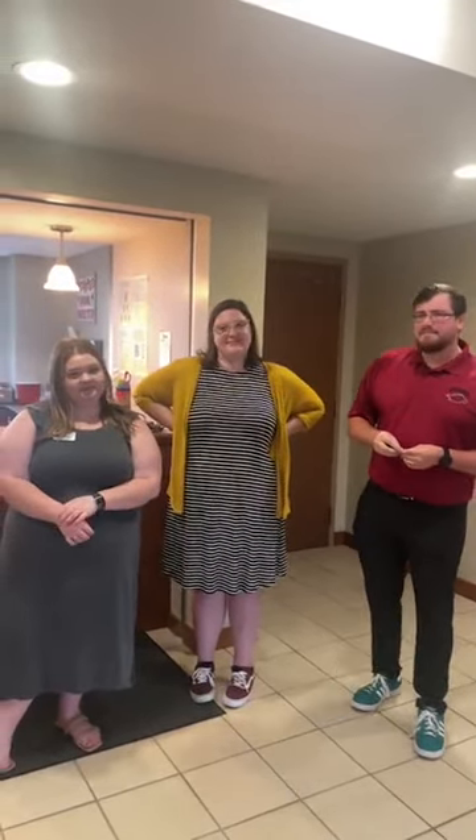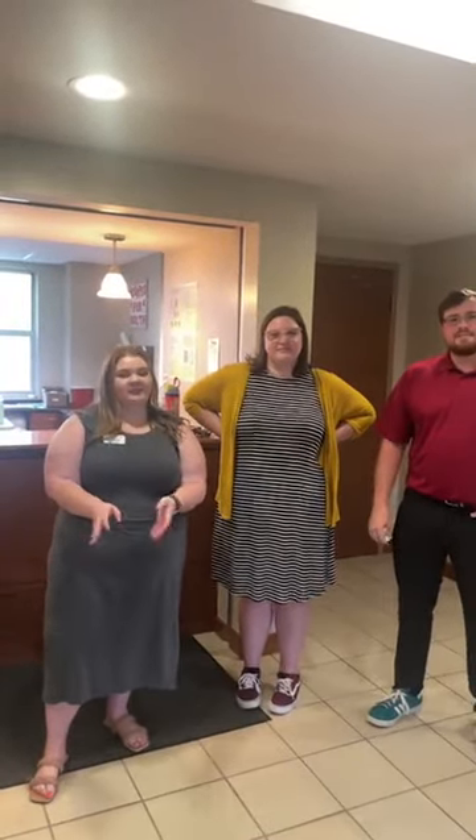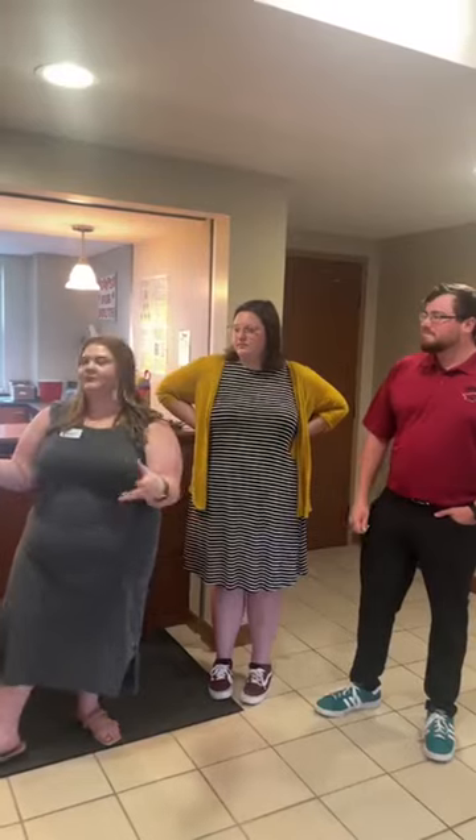Someone asked what building we were in — we are in Maple South, and this is the building we'll be touring today. All the Maples are very similar: the rooms and lobby setup look pretty much the same. Well, thank you, guys. We're about to go to the fourth floor.